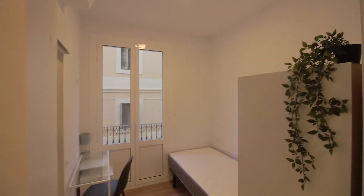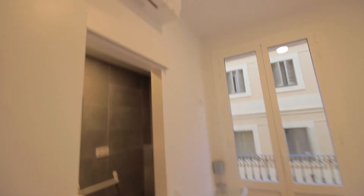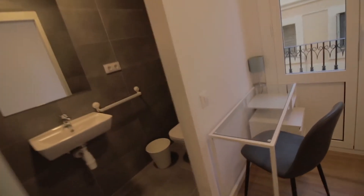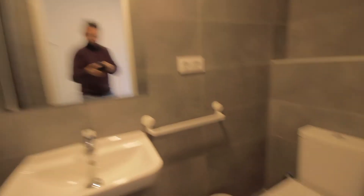Number four with a single bed as well, desk over here, AC unit, wardrobe over here, the complete bathroom — shower, sink, mirror, and toilet — and this little balcony too.